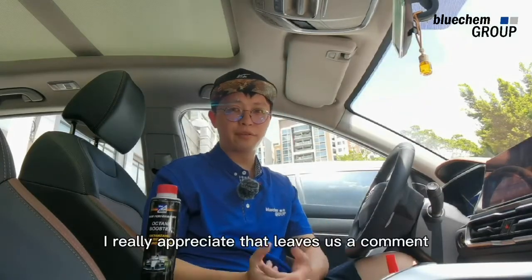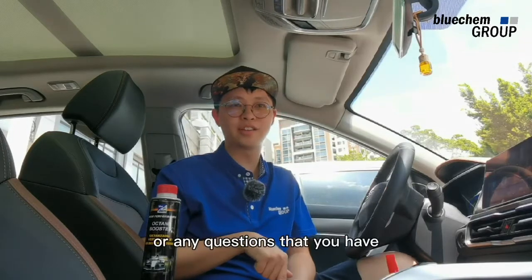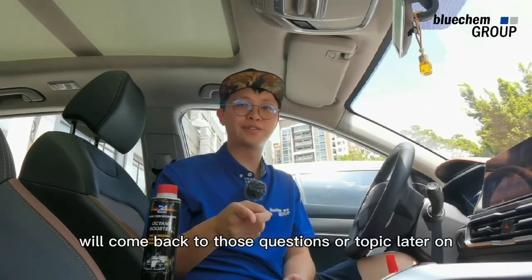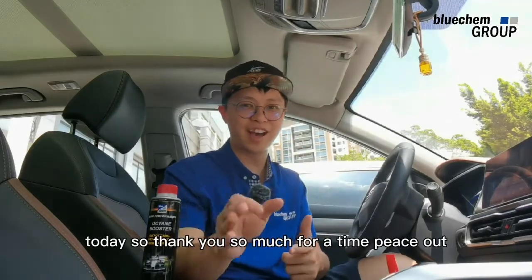Thank you for your time, I really appreciate that. Leave us a comment or any questions that you have. We'll come back to those questions or topics later on. Thank you so much for your time. Peace out.